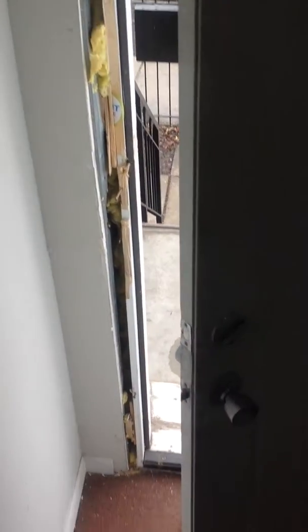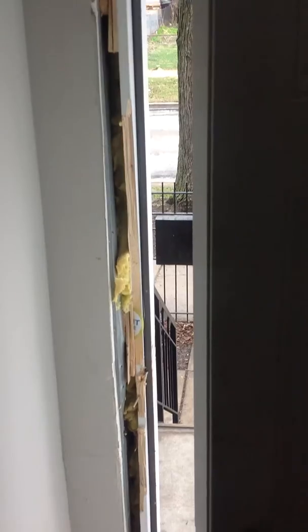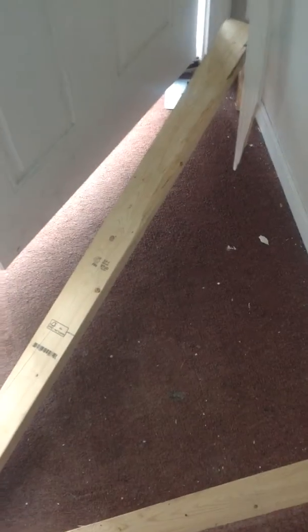7650 Colfax, unit number three. This is the entryway — the door is heavily damaged, as you can see. The entry door has been kicked off of the frame. When I got here, it was held shut by two by fours.